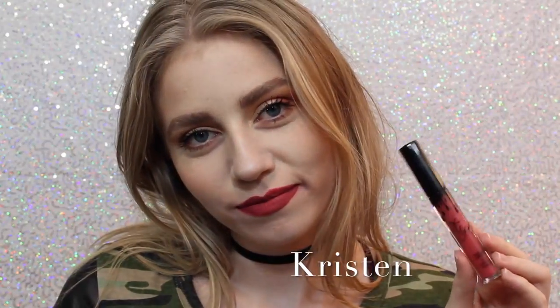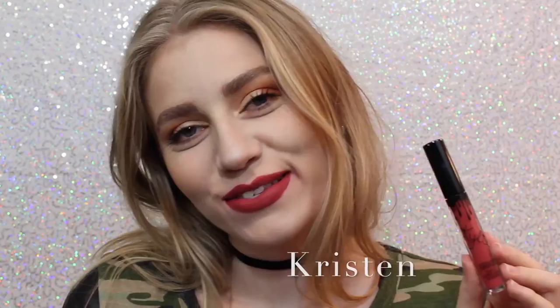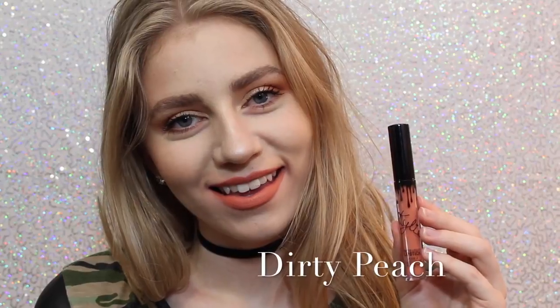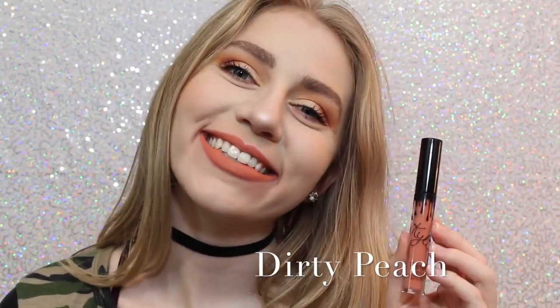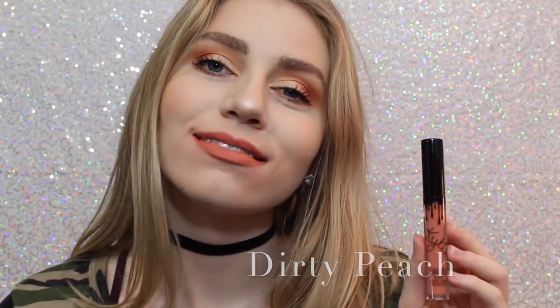Next is Kristen — which is the lipstick on my teeth, awkward — which is a strawberry red. I don't personally love this shade, but it is really beautiful. Next is Dirty Peach, which is another one of my favorites. It's a really, really light, orangey peach color that is just absolutely beautiful.